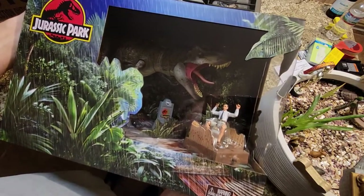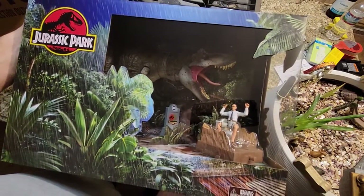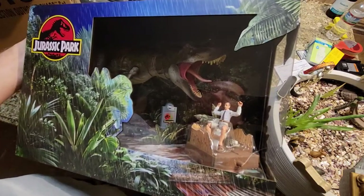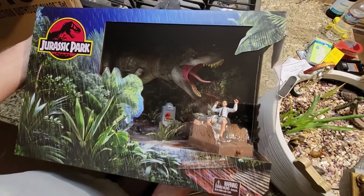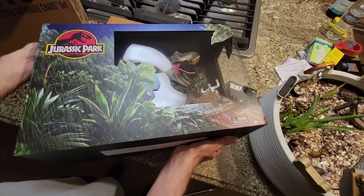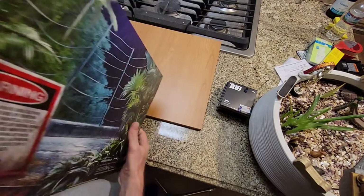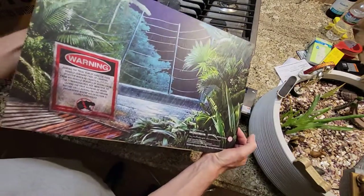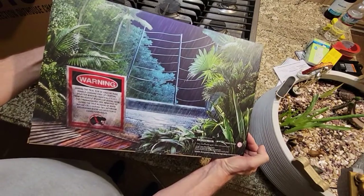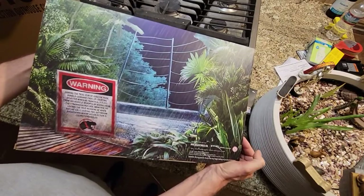Sweet. This is great — no commentary needed. I just wish the box was perfect. The artist did such a good job painting that. Take care of the boxes, Mattel.